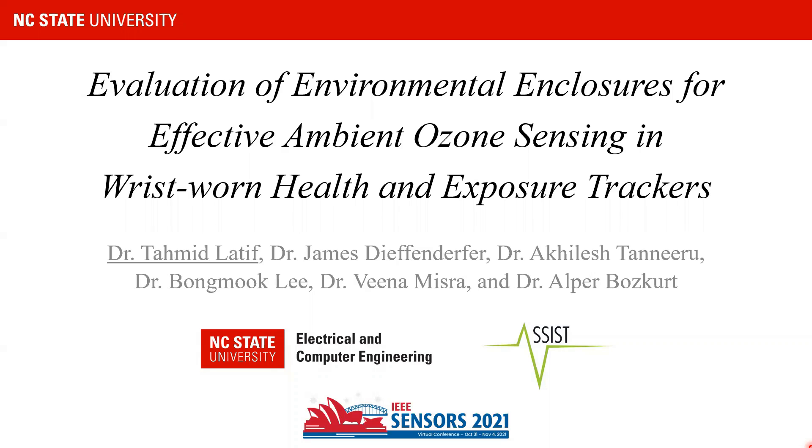Hi, I'm Tahmid Lateef from NC State University, North Carolina, USA. I work with the Department of Electrical and Computer Engineering and the National Science Foundation Nanosystems Engineering Research Center for Advanced Self-Powered Systems of Integrated Sensors and Technologies, the ASSIST Center in short. At NC State, we work towards developing ultra-low power multimodal wearable sensors for health and environmental monitoring. In this presentation, I'm going to talk about our efforts on developing packaging for effective ambient ozone sensing using our RISP-1 physiological and environmental monitor.